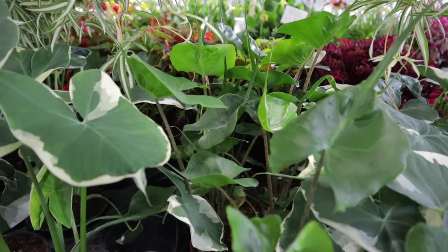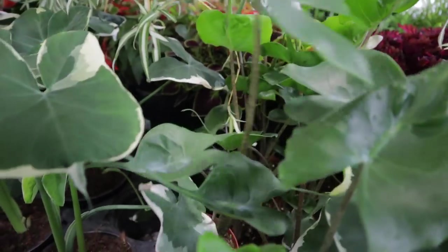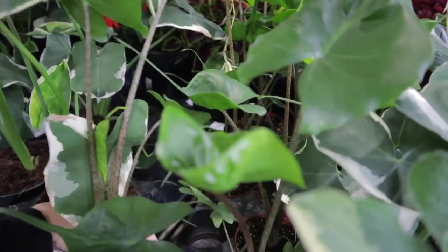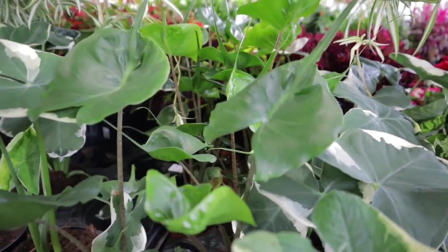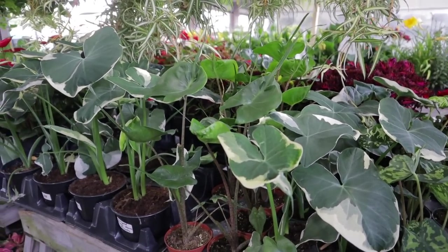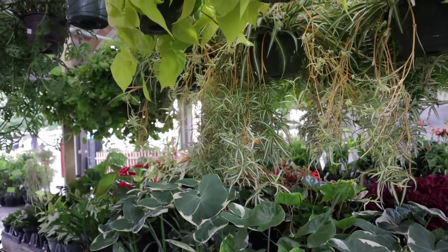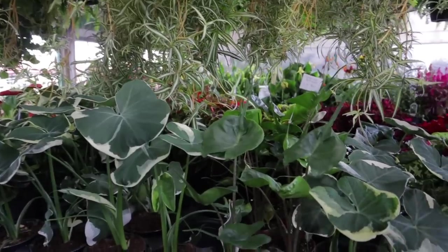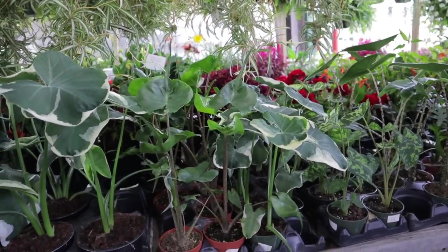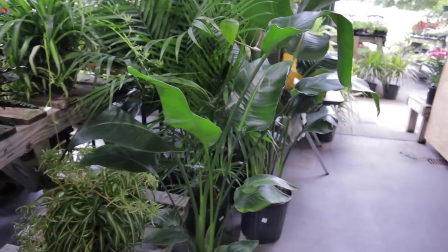They have Stingray Alocasias here — look at them, they're so cute! They're $16 for the stingrays, which is a really good deal. These get massive — I've seen them at the botanical gardens and they're literally humongous plants. If you live in a climate where those could survive outdoors and come back every year, it's worth it because they're so cool looking.